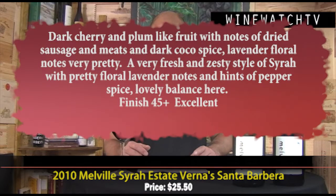Then the Estate Syrah from the Vernis Vineyard in Santa Barbara — about 10 miles from the Pinot Noir vineyard, but also all estate grown. It's a more feminine style of Syrah, a little lighter on the palate but with some nice jammy fruit — dark cherry and plum, hints of dried meat and sausage notes on the nose, dark cocoa spice, lavender, and pretty floral notes. Really fresh and savory on the palate with lovely dark berry fruit, echoing lavender and floral notes on the finish along with a little peppery spice. Excellent juice.